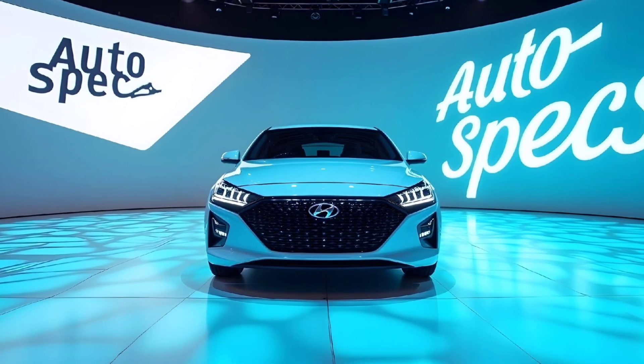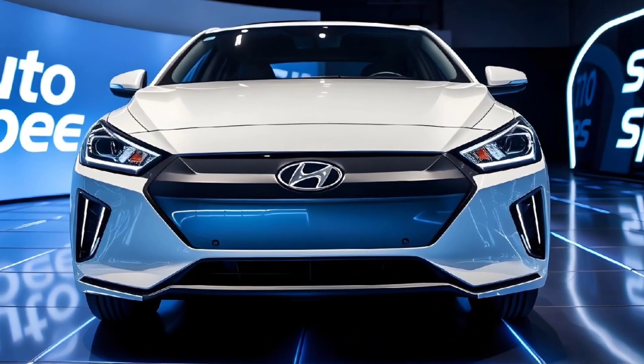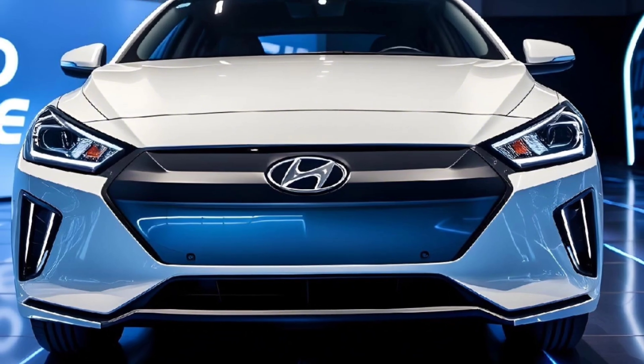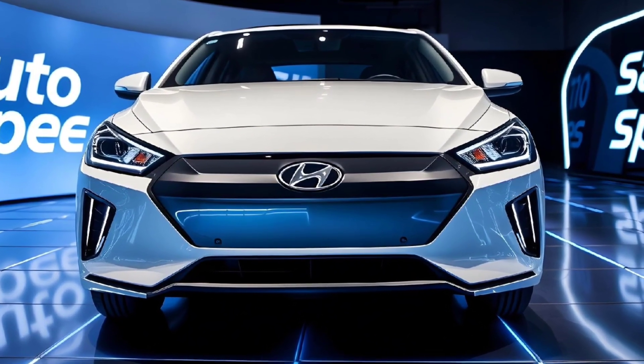At Auto Specs, we believe the Hyundai Ioniq 6 2025 is not just a car — it's a glimpse into the future of mobility. Stay tuned for more reviews, and don't forget to like, share, and subscribe to Auto Specs for all the latest updates on cars, bikes, and more. See you in the next review.